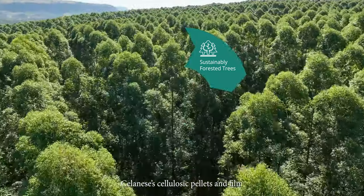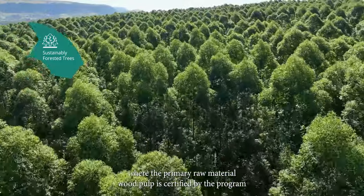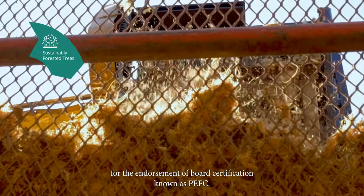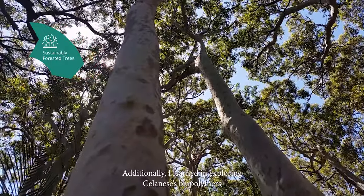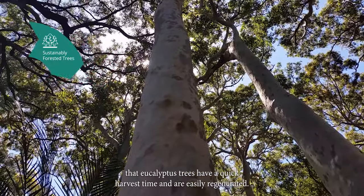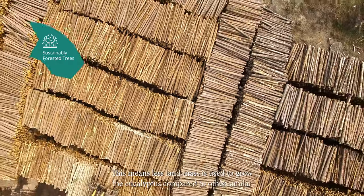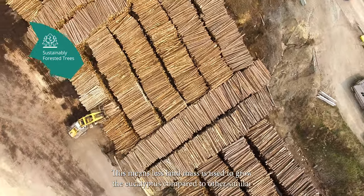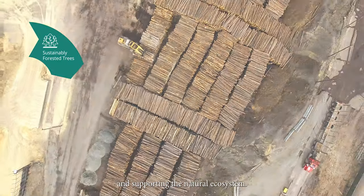Selenese's cellulosic pellets and film lifecycle journey begins in sustainably managed forests, where the primary raw material, wood pulp, is certified by the Program for the Endorsement of Forest Certification, known as PEFC. Additionally, eucalyptus trees have a quick harvest time and are easily regenerated. This means less land mass is used to grow eucalyptus compared to other similar hardwood trees, freeing up land for growing important crops and supporting the natural ecosystem.